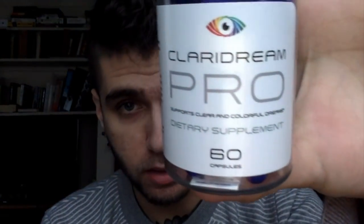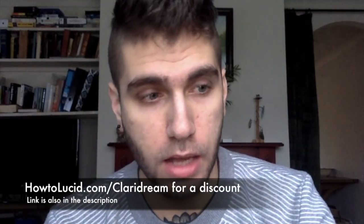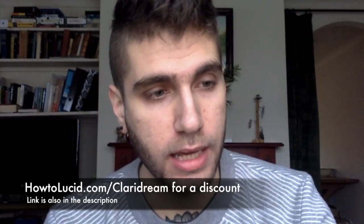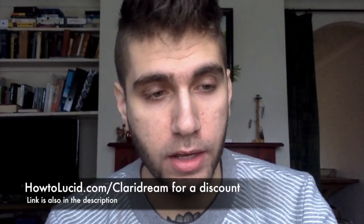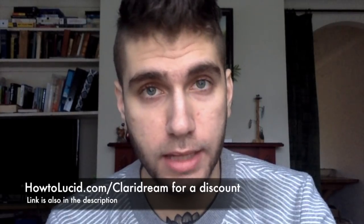Welcome back. Today we're going to be looking at the supplement Clary Dream. There's a nice slogan with the eye and the vivid colors. Now this supplement is not really for everyone — the reason I say that is because the ingredients are very potent. This is quite a strong supplement, and if you're not used to taking dream supplements, they actually advise on their website to take only one or two a week.